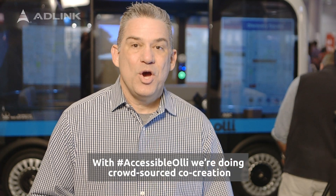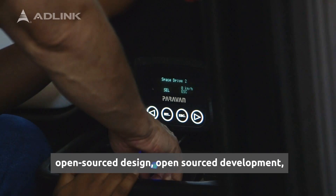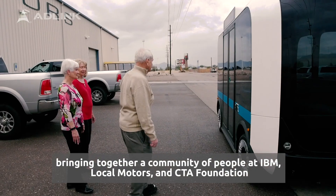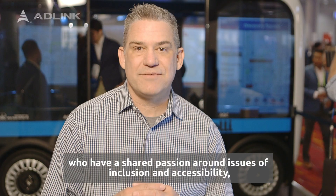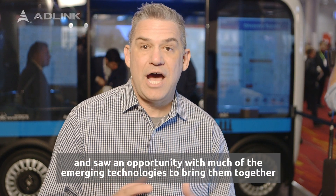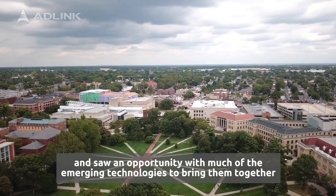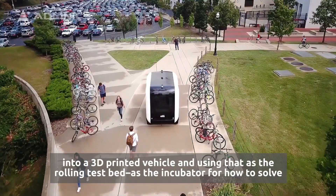With Accessible Ollie, we're doing crowd-sourced co-creation, open-source design, open-source development, bringing together a community of people at IBM, Locomotor, and CTA Foundation who had a shared passion around issues of inclusion and accessibility — and saw an opportunity with emerging technologies to bring them together into a 3D printed vehicle and use that as the rolling testbed.